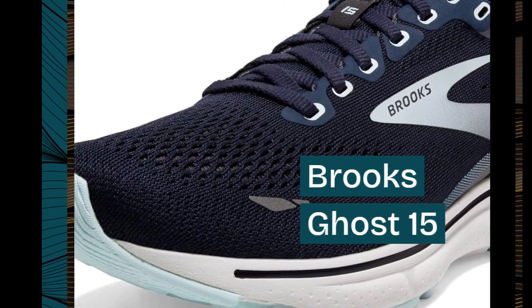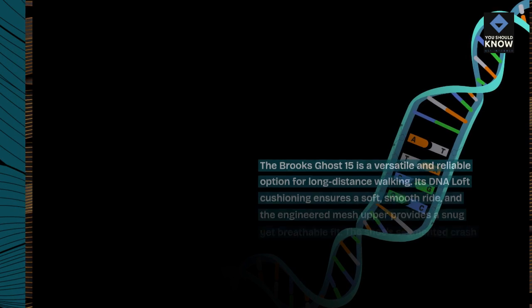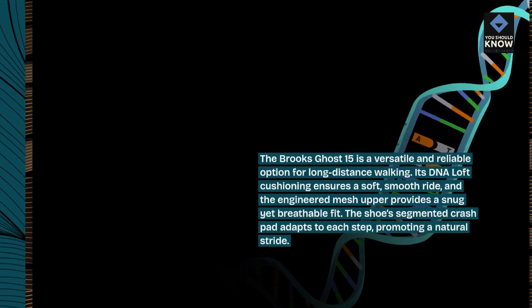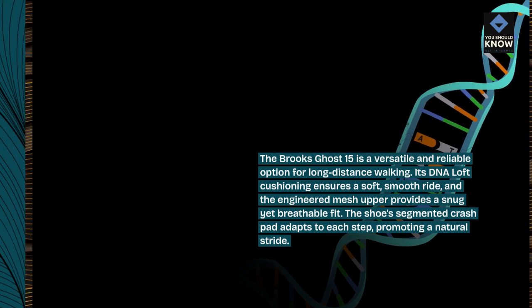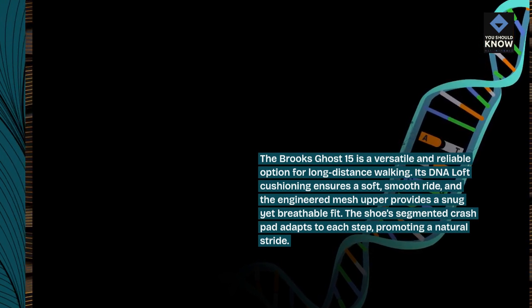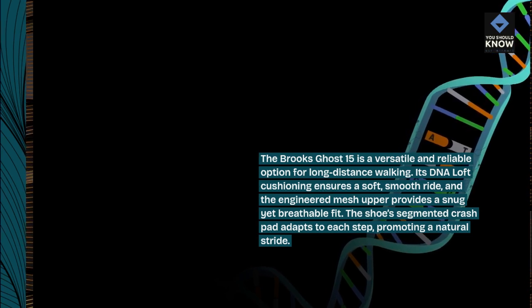The Brooks Ghost 15 is a versatile and reliable option for long-distance walking. Its DNA Loft cushioning ensures a soft, smooth ride, and the engineered mesh upper provides a snug yet breathable fit. The shoe's segmented crash pad adapts to each step, promoting a natural stride.